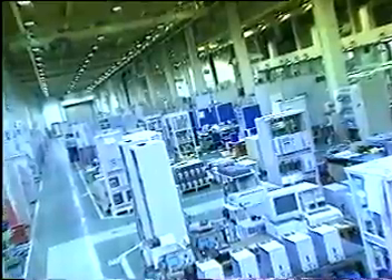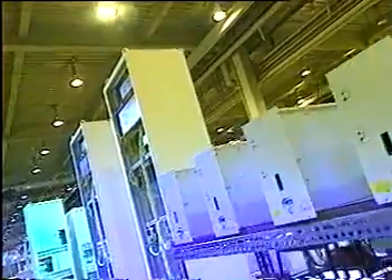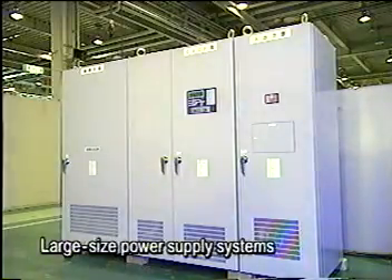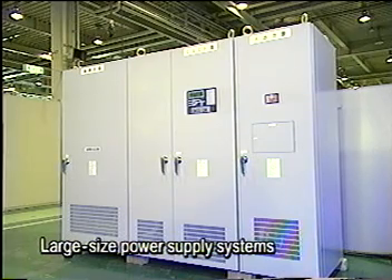Reliability is a key feature of power supply and conversion equipment. Sunken products have earned the strongest reputation in the industry for excellent integrated semiconductor and high-frequency switching technology. Large-size power supply systems have become an integral part of modern society.